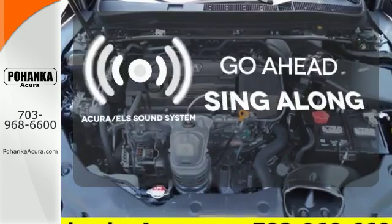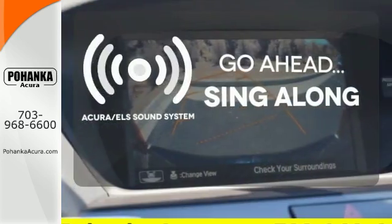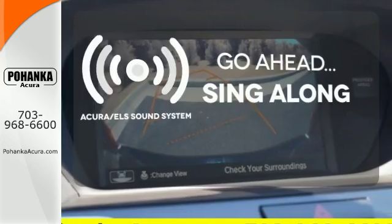The soundtrack to your life comes through crystal clear with the premium Acura ELS sound system. Crank up your tunes and hit the road.